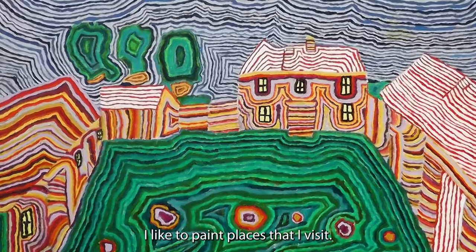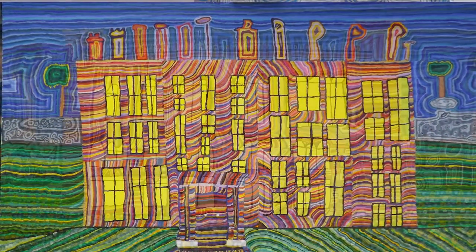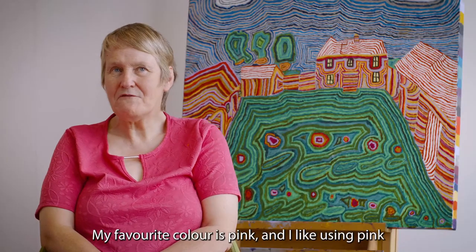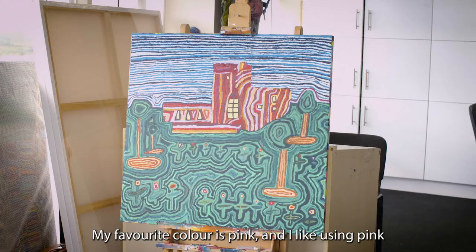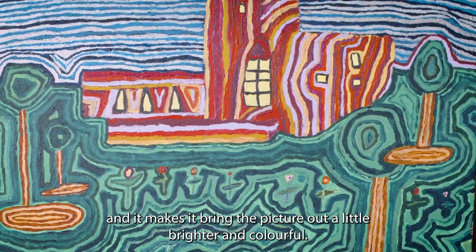I like to paint places that I visit — Trendy Homestead, Loftus Hall and Joaquin Castle. My favourite colour is pink and I like using pink; it makes the picture come out a little bright and colourful.